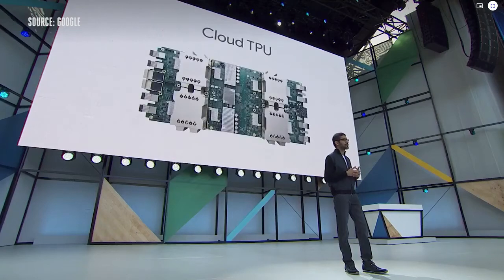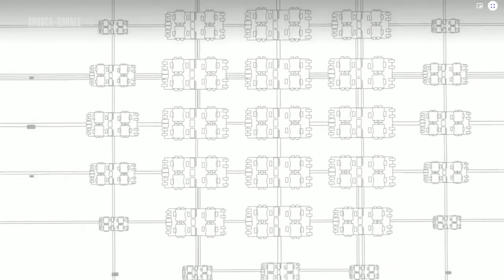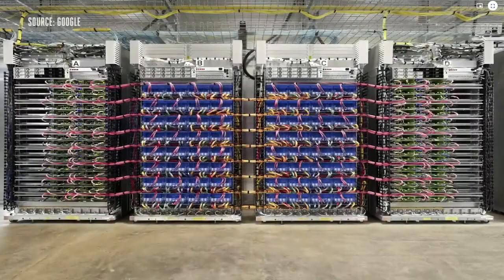We've been working hard, and I'm really excited to announce our next generation of TPUs — cloud TPUs — which are optimized for both training and inference. Each board is capable of 180 trillion floating point operations per second. We have designed it for our data centers, so you can easily stack them. You can put 64 of these into one big supercomputer. We call these TPU pods.